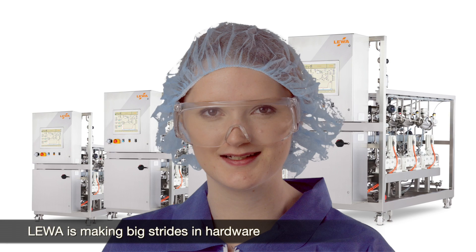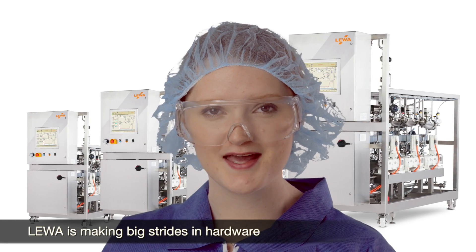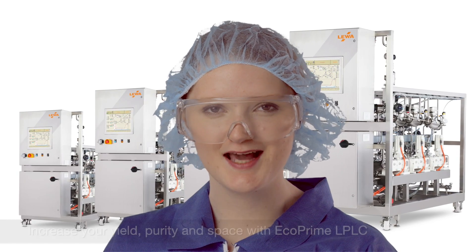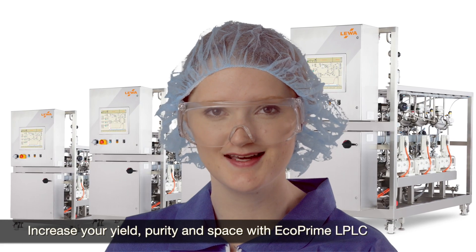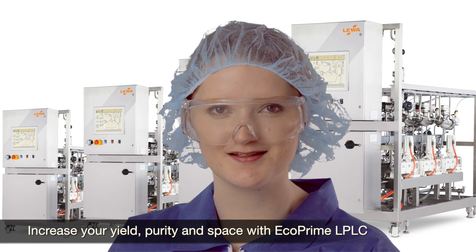So while everyone else is squeezing a little more capacity out of their resin, Liwa is making big strides in productivity with the hardware. See how we enable you to increase yield, purity and space. Contact us at ecoprime@liwapt.com.